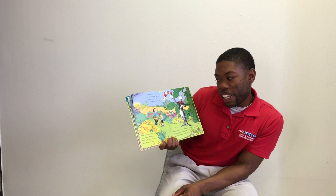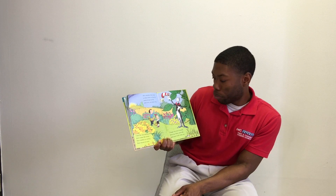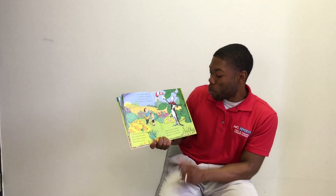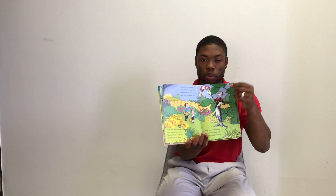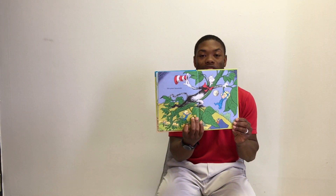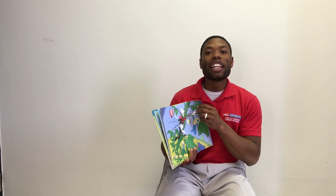I see the sun setting and here comes the moon. Your mother is calling — your dinner is soon. I hope you have learned from my little seed talk, and now I will climb up this giant beanstalk. Alright, that is the end, ladies and gentlemen. I hope that you have enjoyed our story time for today, and continue to celebrate the Week of the Young Child. Alright, take it easy.